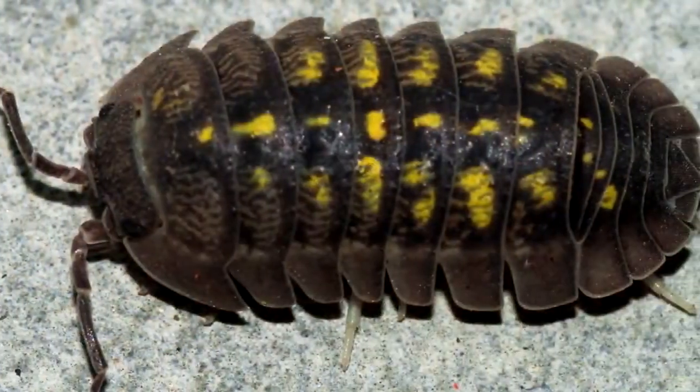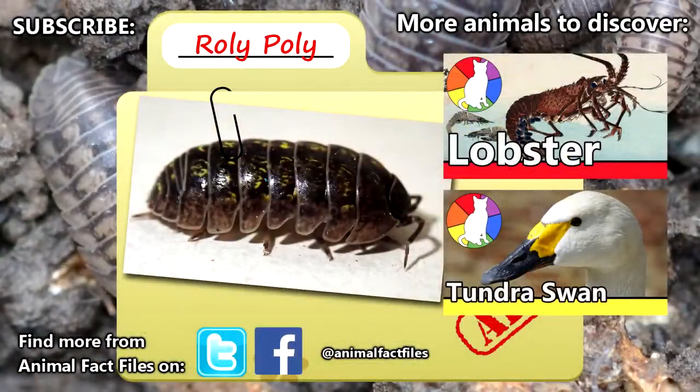How do you feel about dining on Roly-Poleys? For more facts on Roly-Poleys, check out the links in the description. Give a thumbs up for Roly-Poleys, and thank you for watching Animal Fact Files.